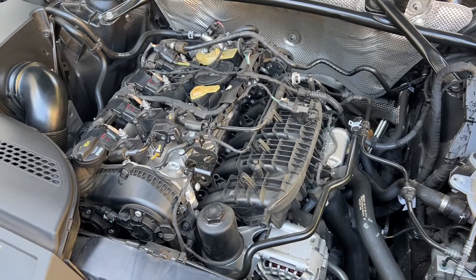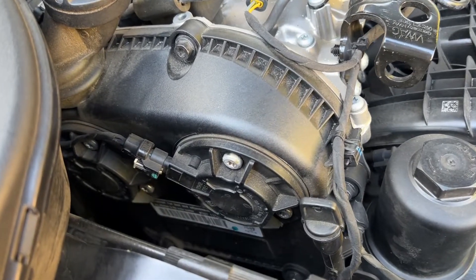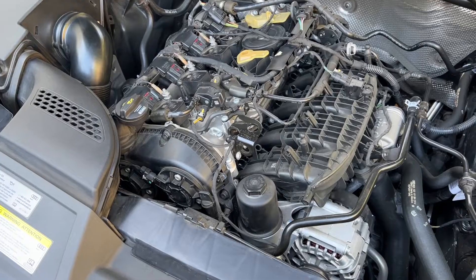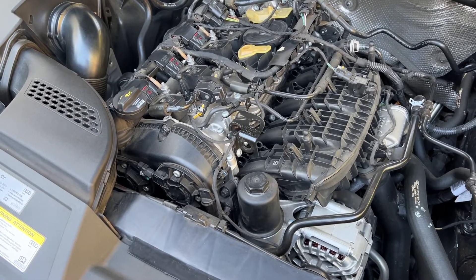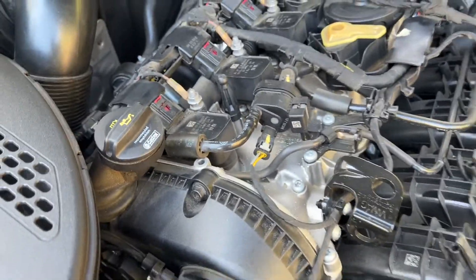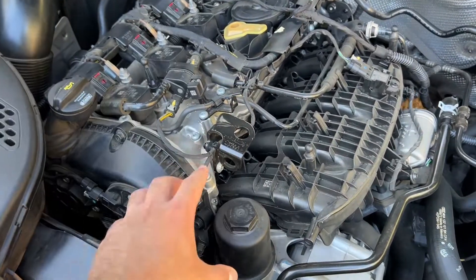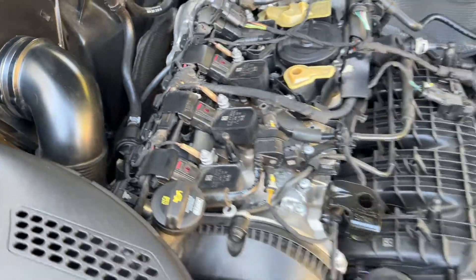The third reason why modern engines make a lot of power is due to variable valve timing. Variable valve timing uses the engine's oil pressure, and as the RPMs increase, it changes the timing of the cams for better fuel efficiency and more power. Some older engines only had variable valve timing on the intake camshaft, but modern engines have it on both the intake and exhaust camshaft. This part of the engine is the intake manifold, so the variable valve timing actuator for the intake would be on this side, and the one for the exhaust would be on the other side.